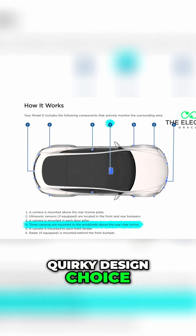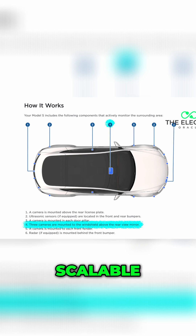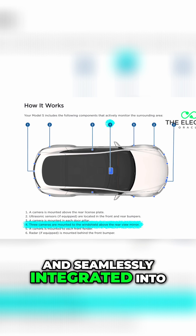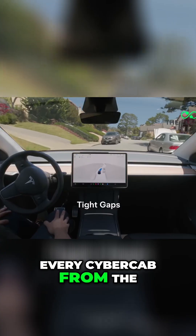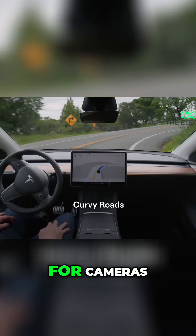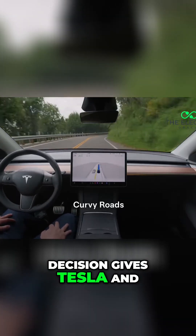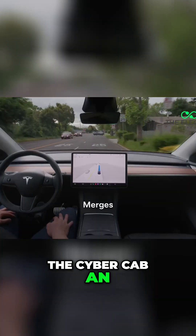This isn't just a quirky design choice — it's a strategic masterstroke that's cheaper, scalable, and seamlessly integrated into every Cybercab from the moment it rolls off the assembly line. But why ditch LiDAR for cameras? Let's break it down and explore how this decision gives Tesla and the Cybercab an unrivaled edge.